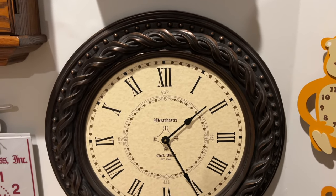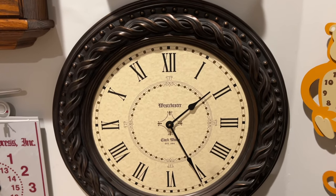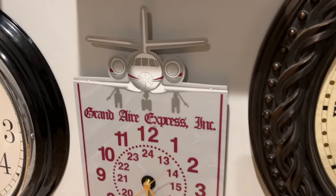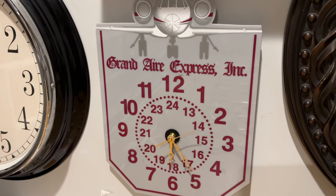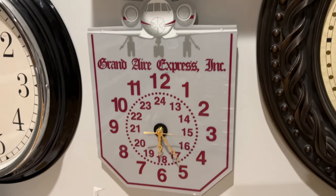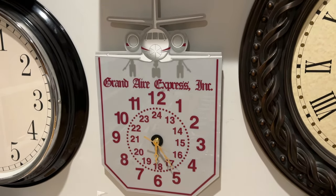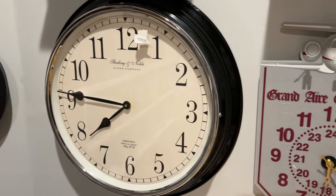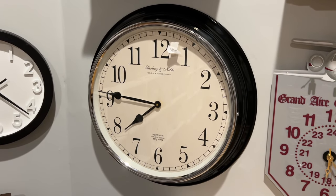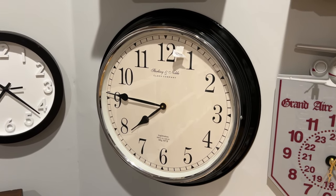Here we have a giant Westchester Clockworks Wall Clock — I can't remember who I got this from. Here we have some sort of Grand Air Express-themed wall clock — it's airplane-themed, which I like, and the movement is a replacement because the old one didn't work. Here we have another Sterling & Noble Wall Clock I think my grandma gave me — it's pretty finicky and I honestly have no clue if it currently works.